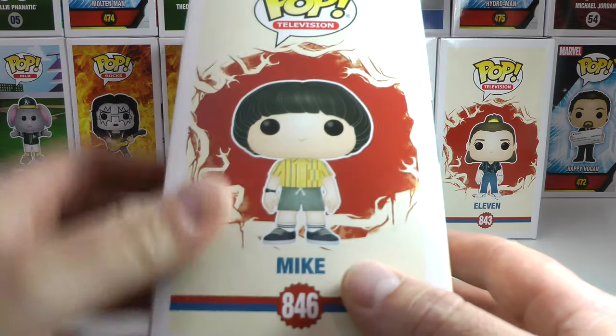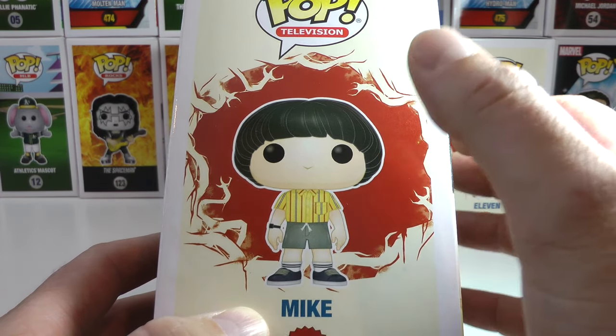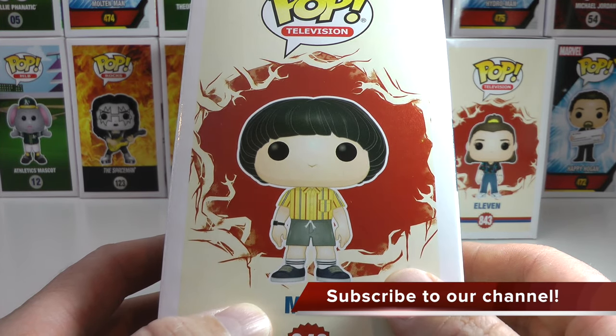I'm gonna start here with Mike's box. Mike is awesome — I love how they made Mike. He looks identical. I mean, they did such a great job, Funko. They're nailing these sculpts on these Funko Pops.